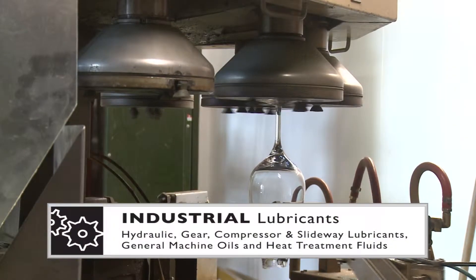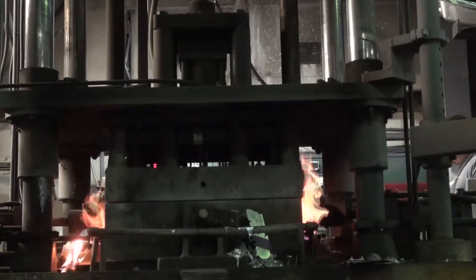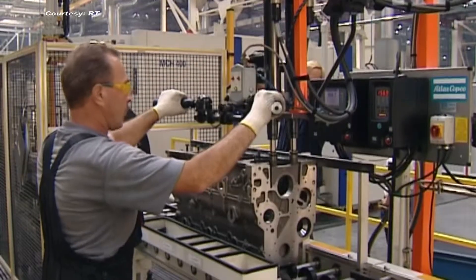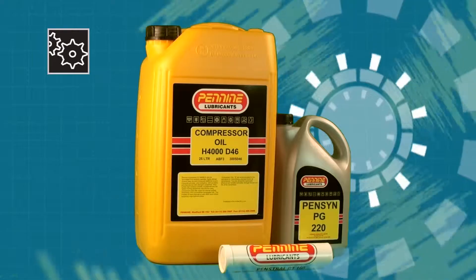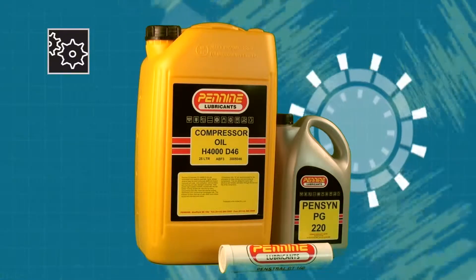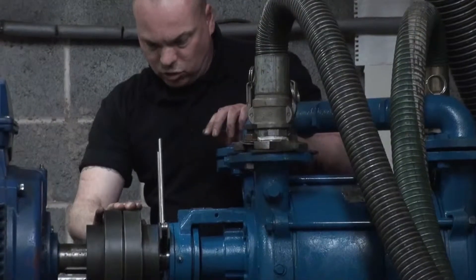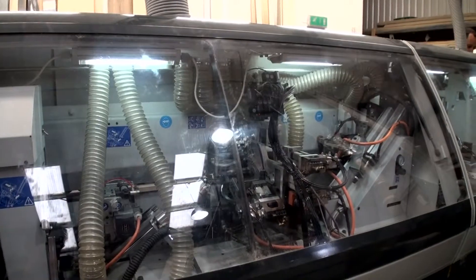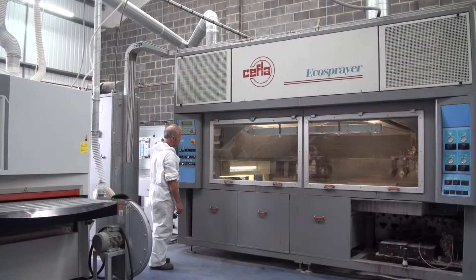Industrial lubricants — a comprehensive portfolio of products used throughout industry. Products within the range utilize both mineral and synthetic base oils coupled with state-of-the-art additive chemistry. The grades meet the requirements of original equipment manufacturers and international standards where applicable, including products suitable for hydraulic, gear, slideway, spindle, and compressor applications, whilst many grades are formulated to meet individual client application requirements.